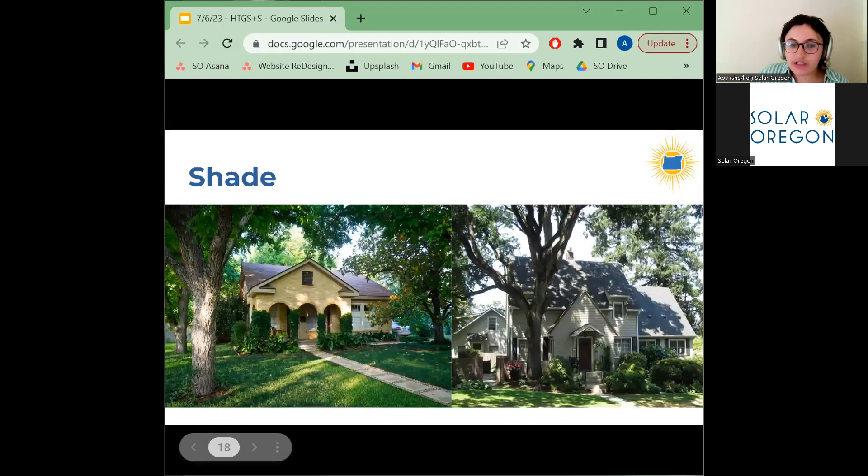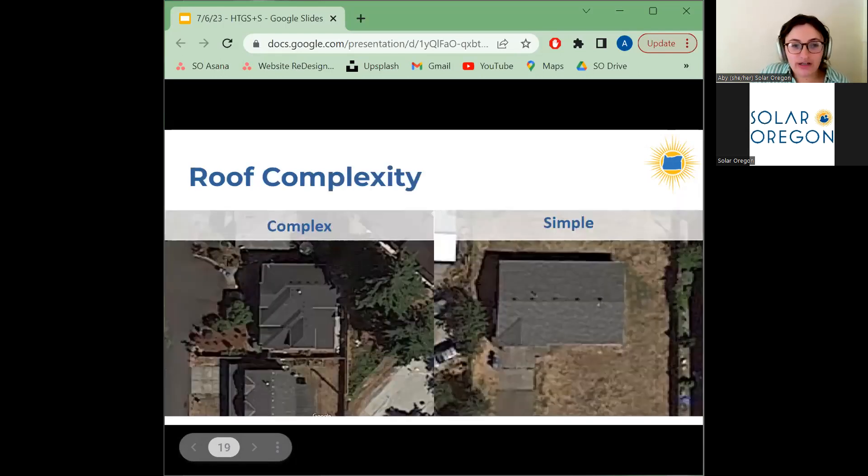Even with a perfectly south-facing roof, shade from trees and buildings can prevent you from receiving enough solar resource. It can be hard to self-assess shading impact — your solar contractor will assess this with precision using special measurement devices or satellite-based software. We definitely do not recommend cutting down trees to get solar. The complexity of your roof can also impact your ability to go solar. The ideal roof allows for a single continuous installation on one roof plane; a complex roof with many small south-facing sections may result in a system broken up into multiple small arrays.